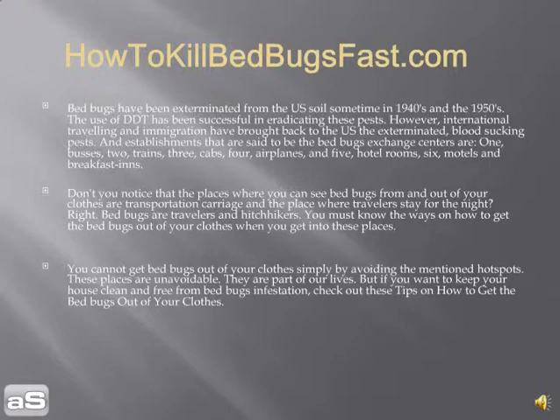Establishments said to be bed bug exchange centers are: one, buses; two, trains; three, cabs; four, airplanes; five, hotel rooms; and six, motels and bed and breakfasts. Notice that the places where you can pick up bed bugs are transportation carriers and places where travelers stay for the night.